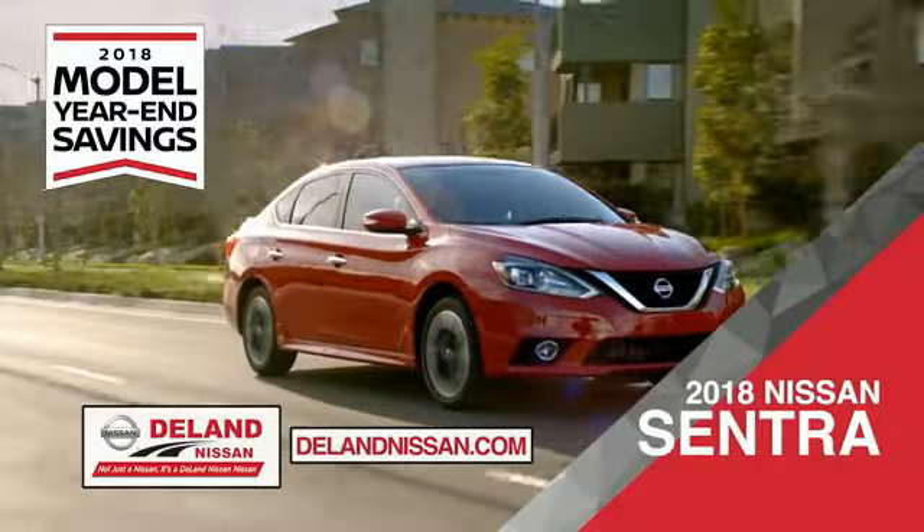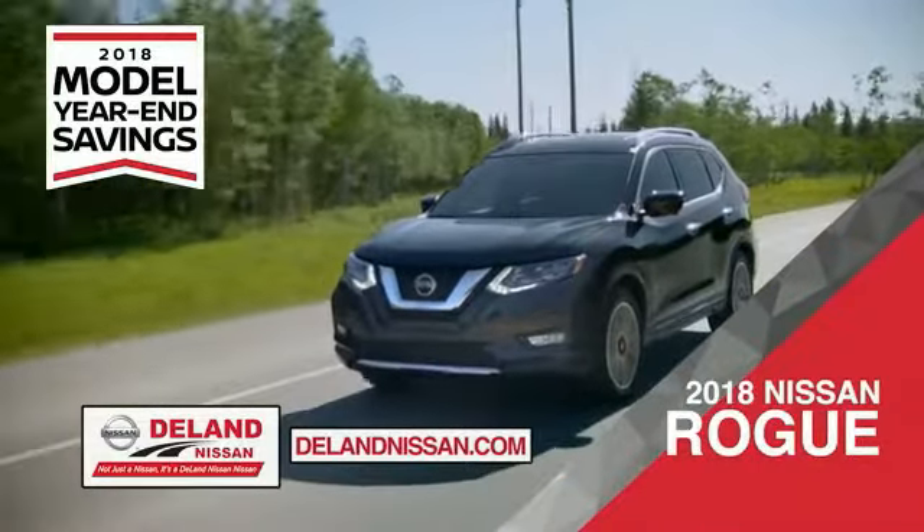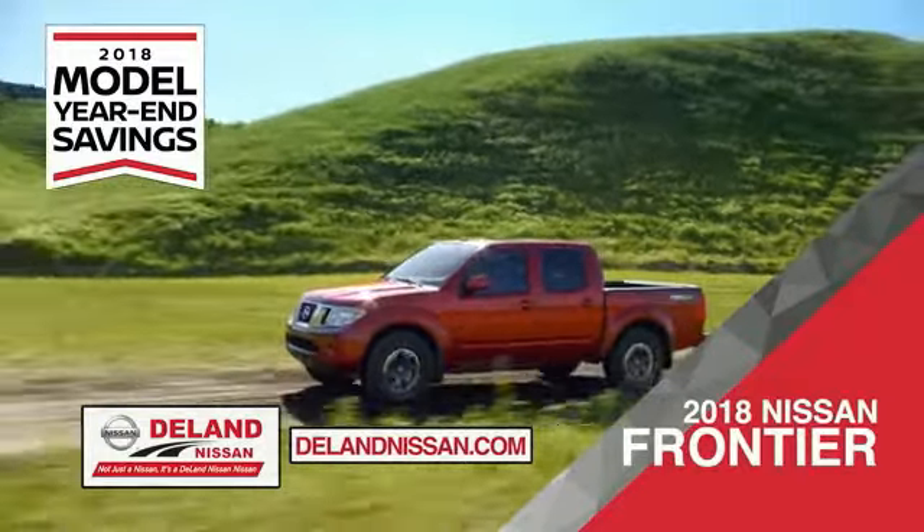Save on the 2018 Nissan Sentra — impressively styled and crafted just for you — or the family-friendly SUV crossover, the 2018 Nissan Rogue or Rogue Sport. Or you can work smart and play hard in the 2018 Nissan Frontier truck.